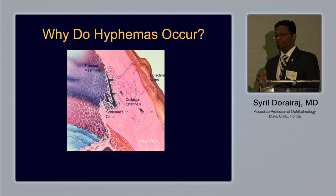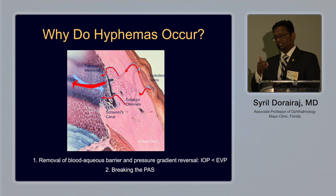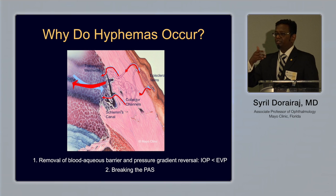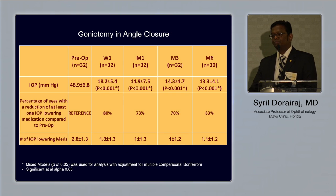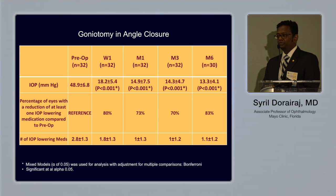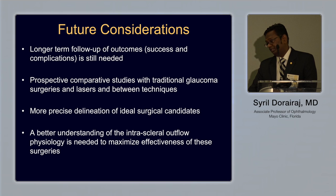Why does bleeding happen? One cause is the PAS breaking down. The other is when you cut the trabecular meshwork, you're also entering Schlemm's canal — when there's a reflex, the pressure gradient from the venous system causes blood to reflux back into the anterior chamber. Looking at our preliminary data over six to nine months, the pre-operative intraocular pressure was almost 48 mmHg, because about 40% of my patients had acute angle closure — and the last six months they are doing well.